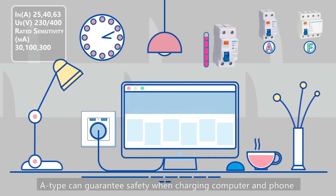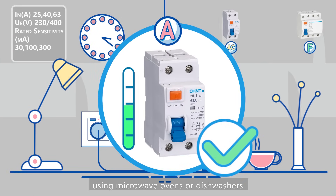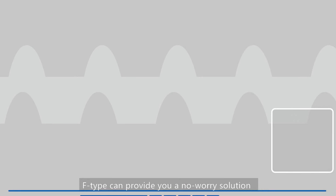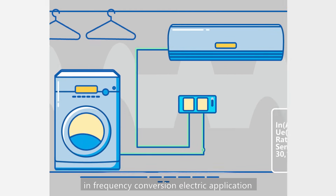A type can guarantee safety when charging computers and phones, using microwave ovens or dishwashers. F type can provide you with a no-worry solution in frequency conversion electric applications.